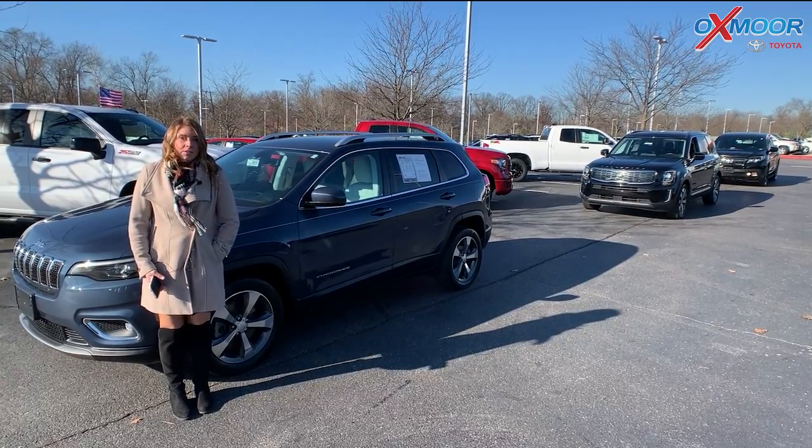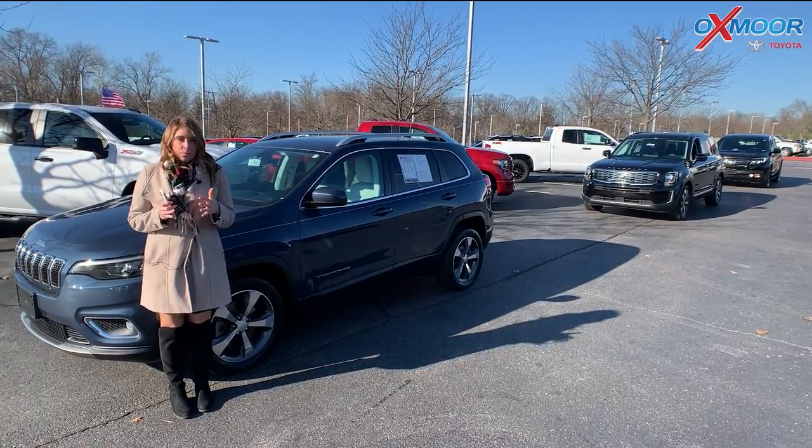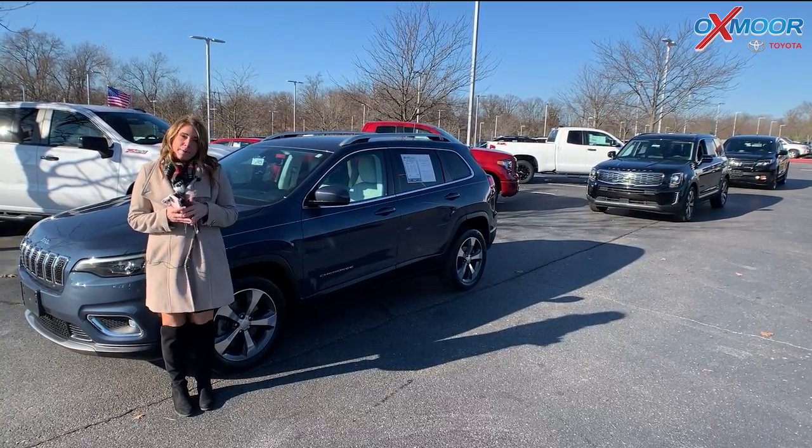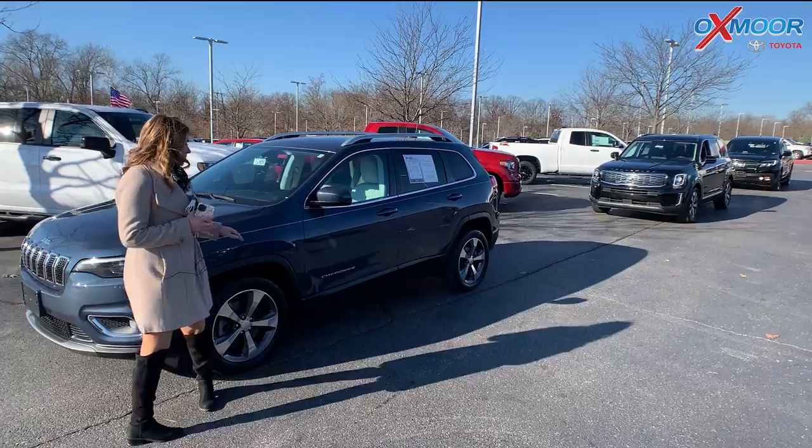Hey everyone, it's Gabrielle, and we'll be here at Oxford today on the floor for our PLEO vehicles of the week. We're going to have three vehicles we're going to talk a little bit about, so let's go ahead and start with this one right here.